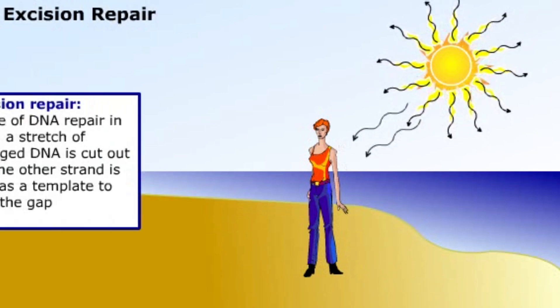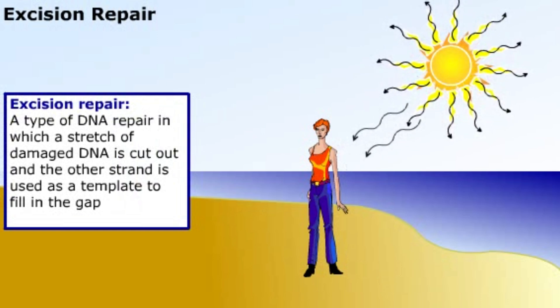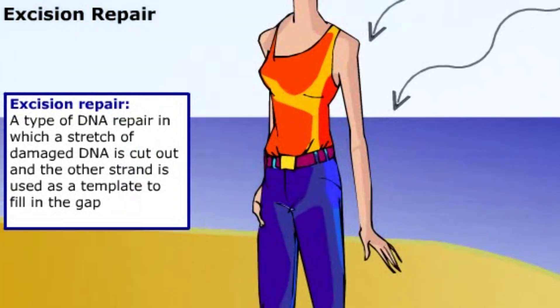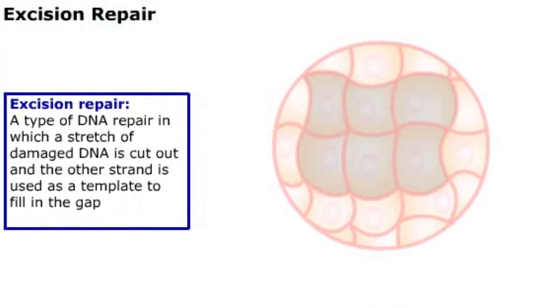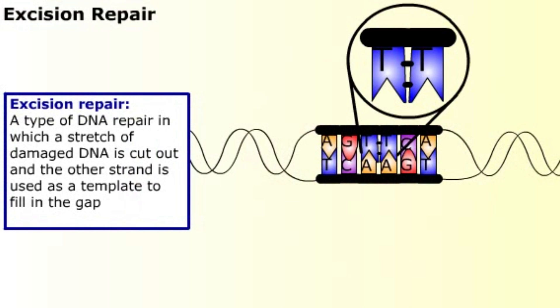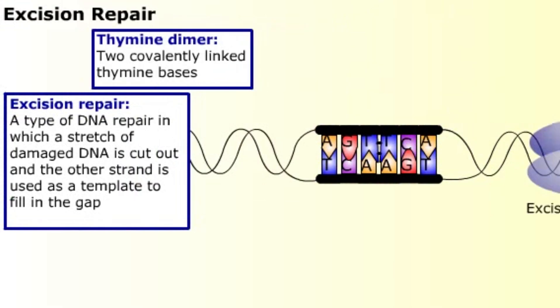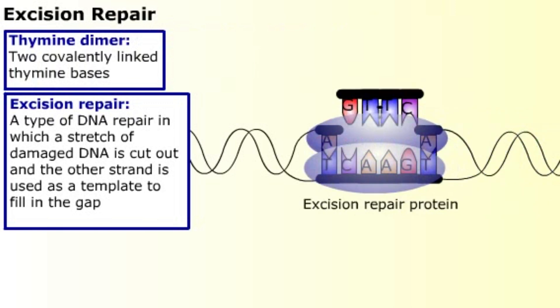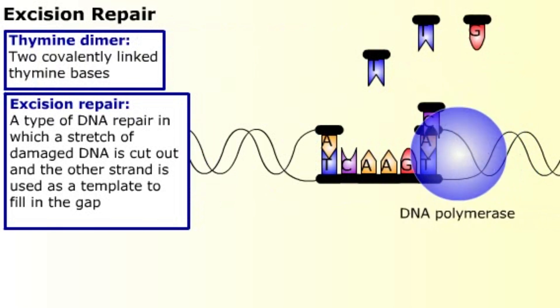For example, in excision repair, a stretch of damaged DNA is cut out and the other strand is used as a template to fill in the gap. The sun's ultraviolet rays cause DNA damage in human skin cells. The UV light causes adjacent thymine bases to become covalently linked — this is called the thymine dimer. The covalent bond causes the DNA to buckle, which leads to errors in replication. Excision repair proteins cut out the section of DNA containing the thymine dimer, and DNA polymerase uses the other strand as a template to fill the gap.